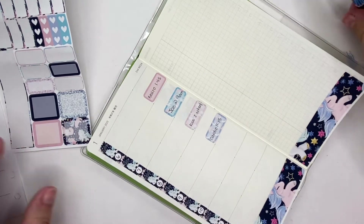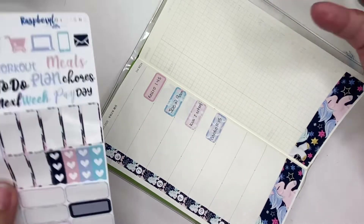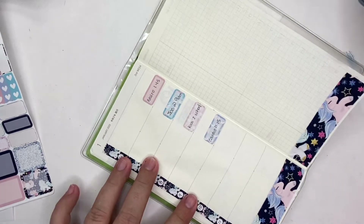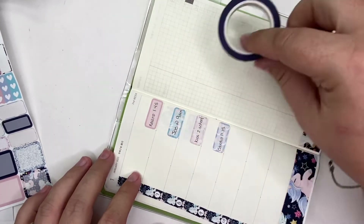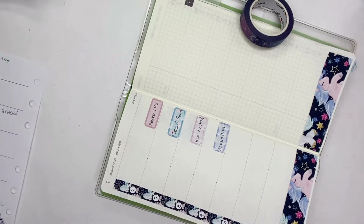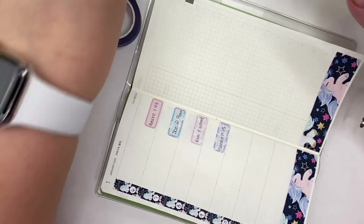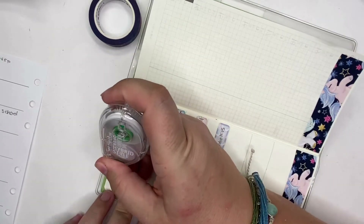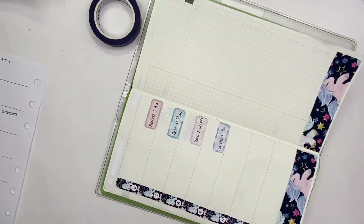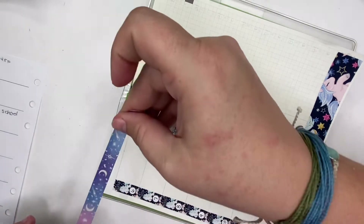Sorry about my nails and scratched-up hands — I was playing with the kitten. We can't afford to get my nails done right now, so I'm just not. I think I'm going to put some washi at the top anyway — I have this washi from Simply Gilded that I use in my A6 layouts right now. My bracelets are all over the place. Do you guys want to see sticker storage videos? Does that float your boat?